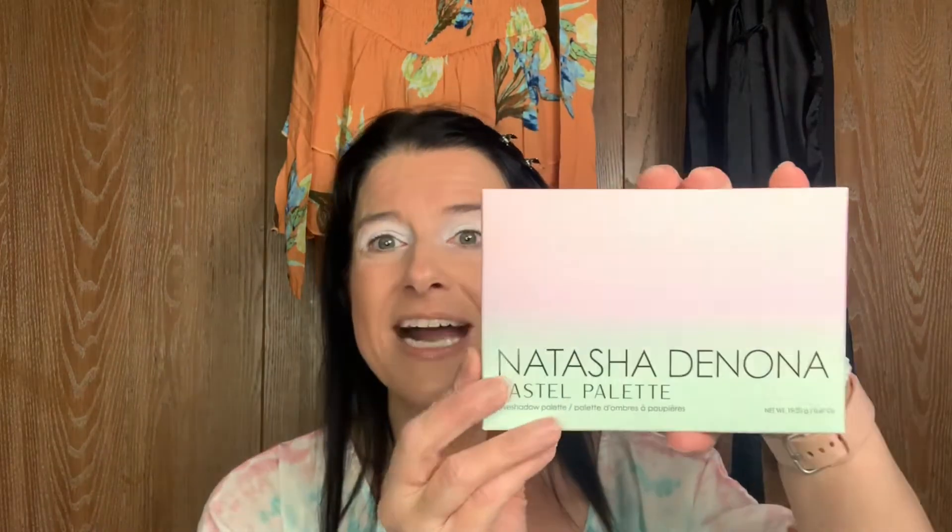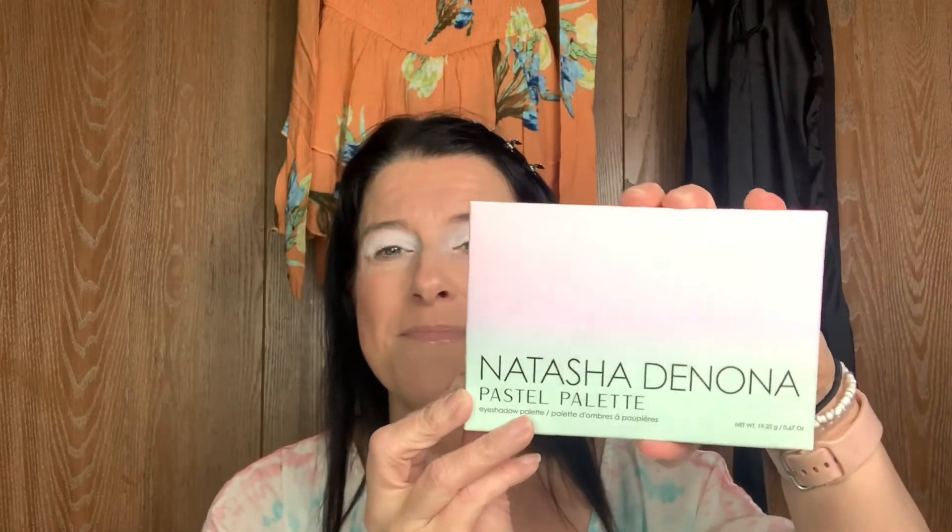I just could not wait — Dee got this palette for me and gave it to me on the 26th, and today's the 31st. So first up, this is the box that she comes in. I have two lights and a ring light because it's so gloomy here in Michigan. On the back, it kind of has a little how-to, like a cheat sheet right there.